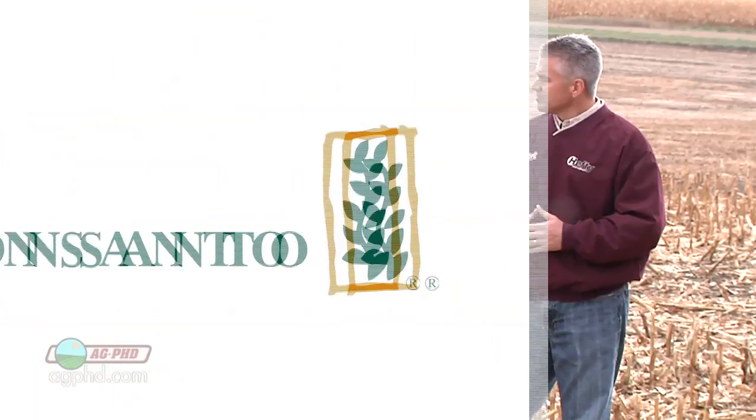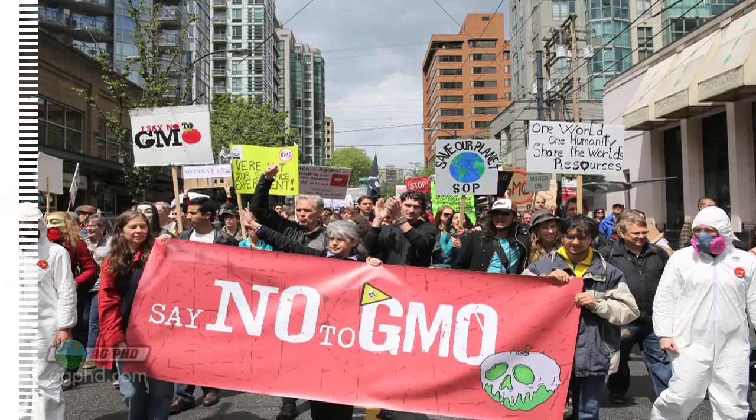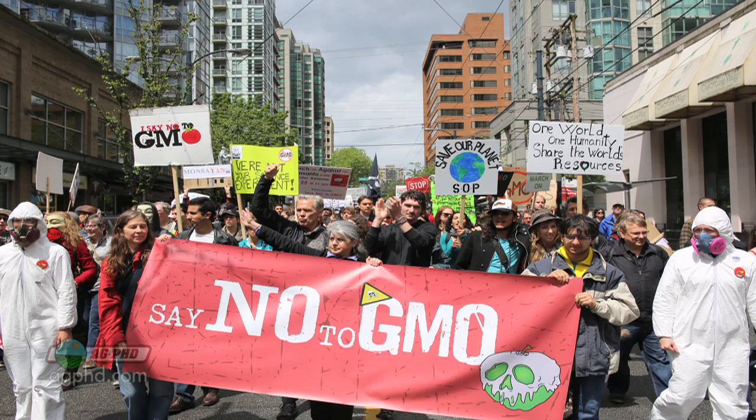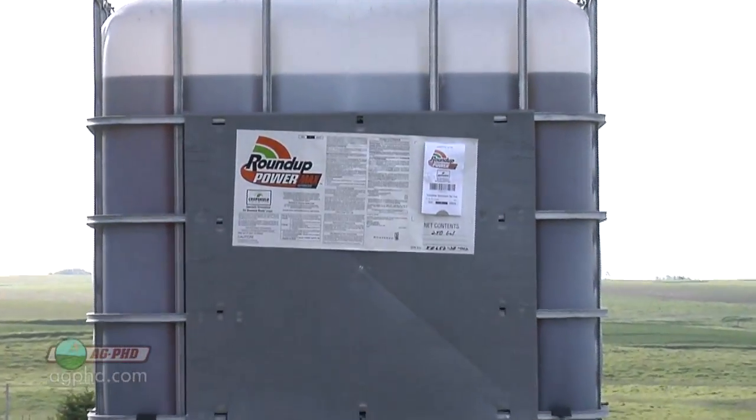Let's talk about Roundup Ready a little bit. This one seems to be a hot button because Monsanto developed the trait, and now around the world people are bashing Monsanto about how terrible a company this must be. I go to other countries and they'll say this Monsanto is so terrible. And I say, what's so bad about Monsanto? What are they doing that's terrible? Well, they have this Roundup Ready seed where you can spray Roundup over the top of the crop, and this is terrible somehow. Let's talk about Roundup and the safety of that particular product versus other herbicides.